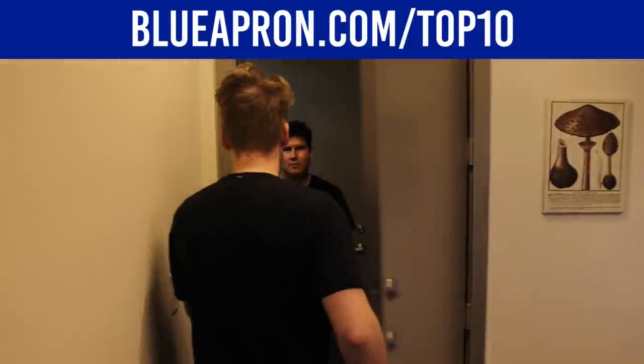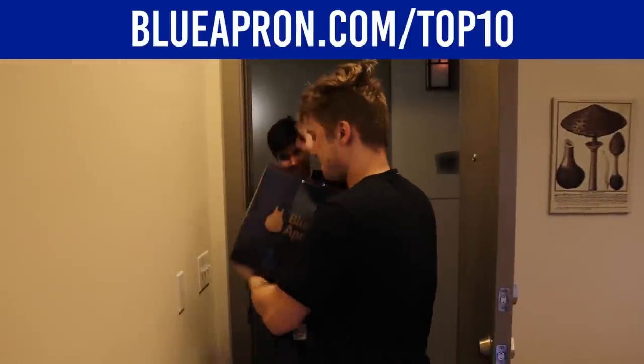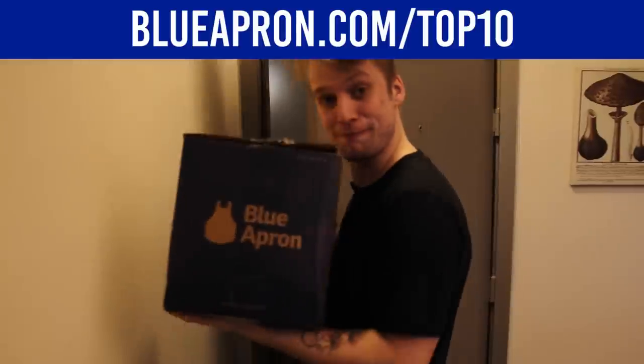Nothing in life is better than good food and making something with your own two hands, and Blue Apron is the best of both of those things combined.